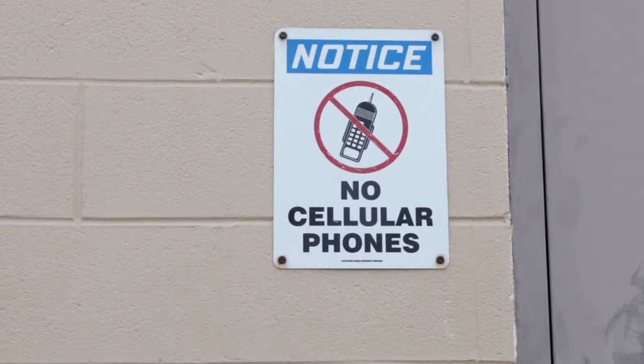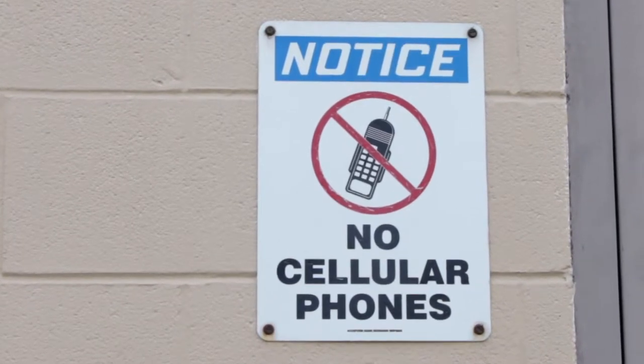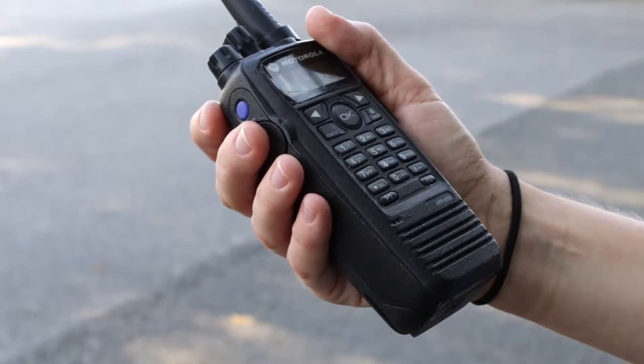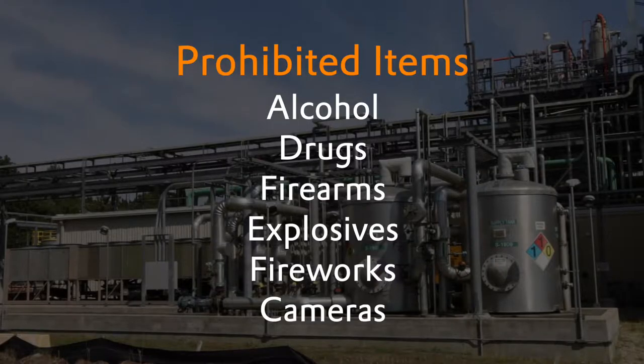Cell phones are prohibited in all production areas. Additionally, cell phones may not be used while walking or driving a motor vehicle. Radios must be rated as intrinsically safe for use in these areas. Food and drinks are prohibited in all production areas. Alcohol, drugs, firearms, explosives, fireworks and cameras are not allowed on site at any time.